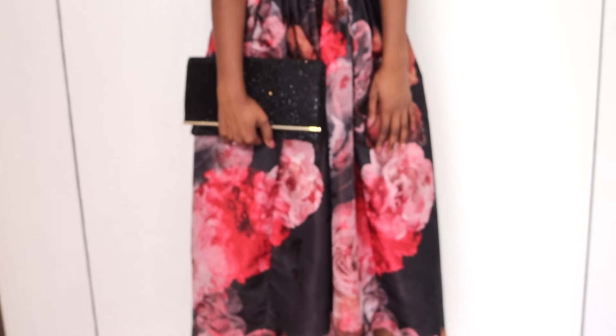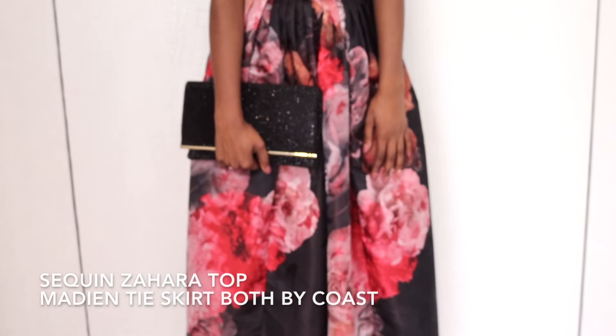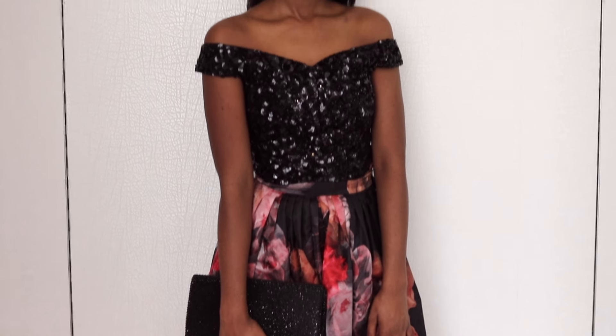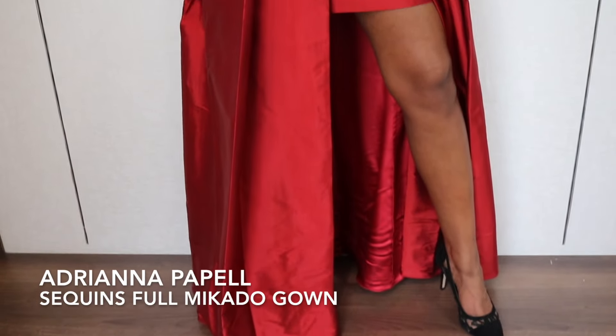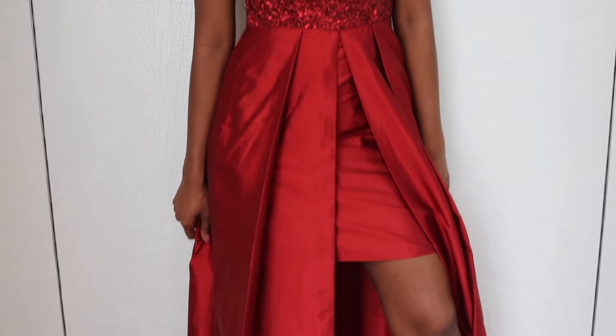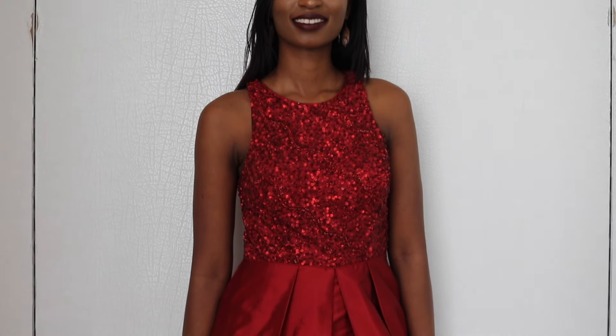If you prefer a two-piece, this floral high-low skirt goes well with a black sequin off-the-shoulder top. It is a great choice for taller ladies who may struggle with skirt and dress length. Blow them away with this two-in-one beautiful red sequin dress — and despite showing a bit of leg, it still stays classy.